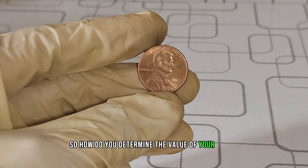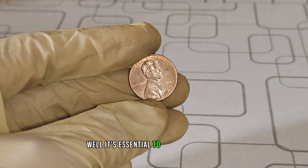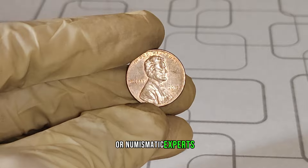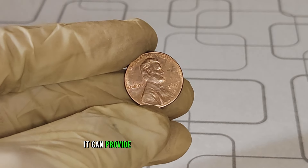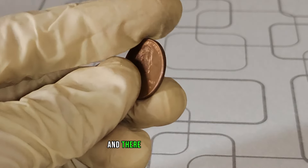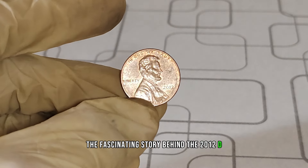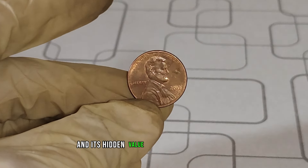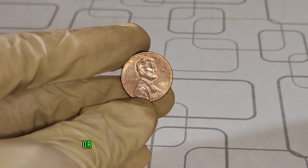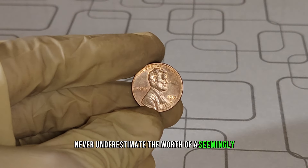So, how do you determine the value of your 2012 D Lincoln penny? Well, it's essential to do your research and consult with reputable coin dealers or numismatic experts. They can provide you with valuable insights and appraisals to ensure you get the best price for your prized coin. Whether you're a seasoned collector or just starting your numismatic journey, never underestimate the worth of a seemingly ordinary coin.